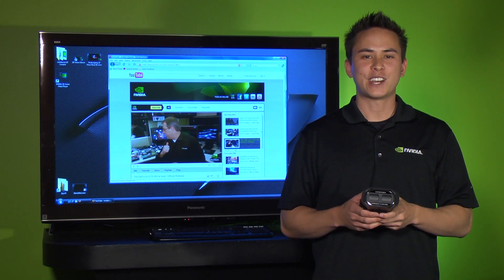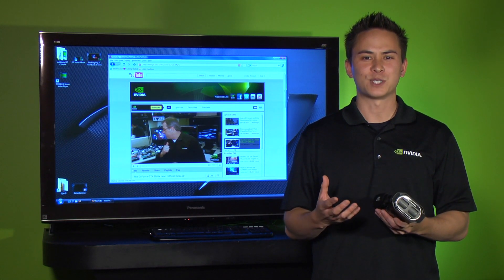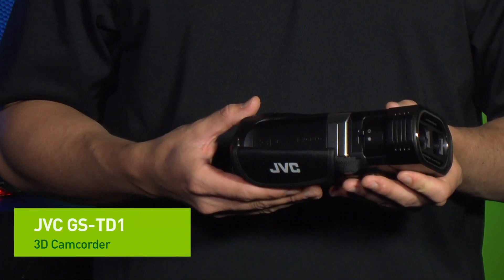For users that want to share and upload their own 3D videos, there are a number of new exciting devices that can actually capture 3D content, starting out with semi-professional models like this JVC 3D camera.